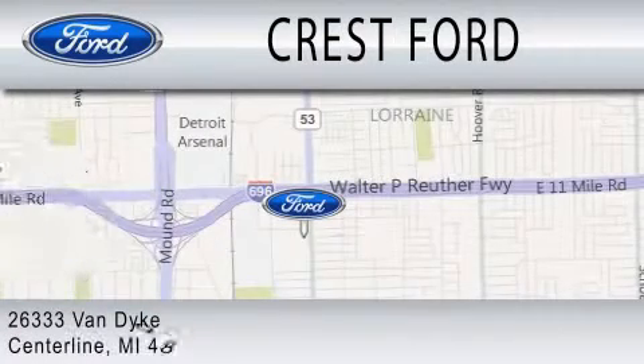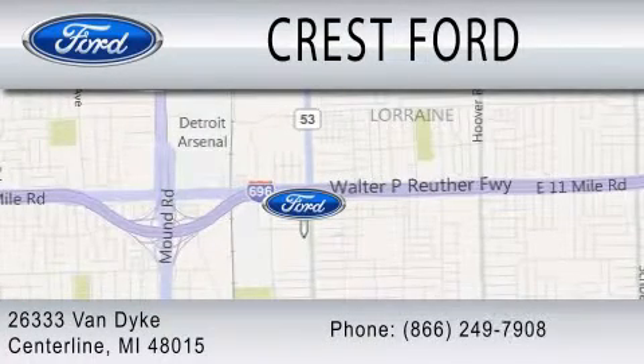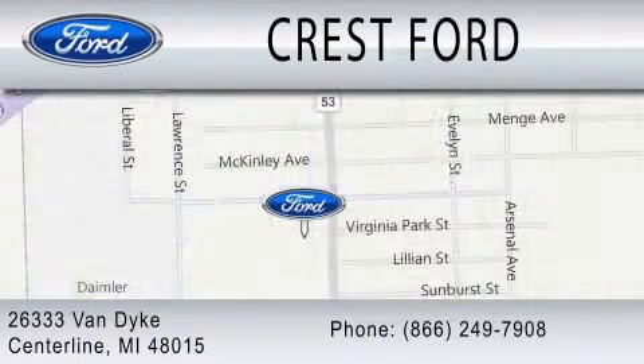We're located at 26333 Van Dyke in Centerline. www.crestford.com